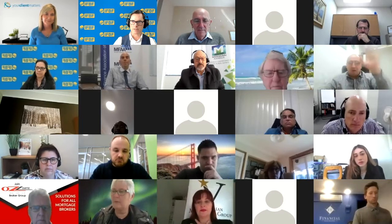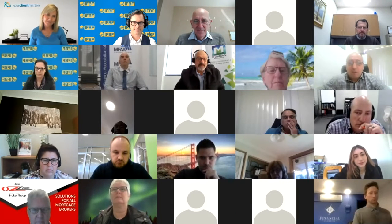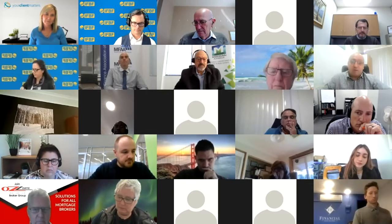Next up is Nissen with this month's tech tip. Today he'd like to share Canva, which has been helping his business a lot in designing templates for social media and even videos for YouTube.